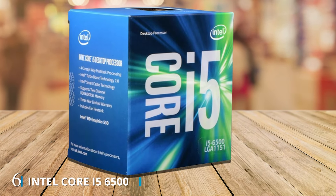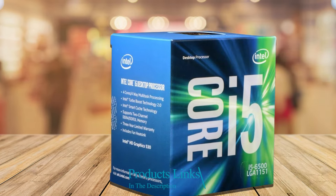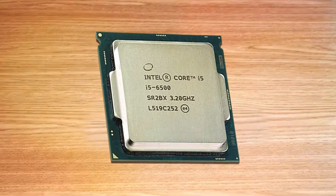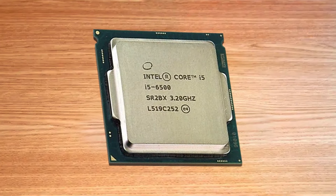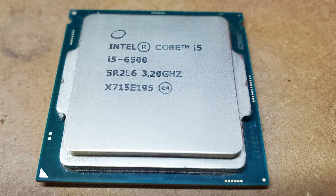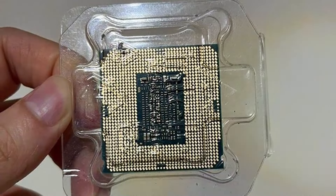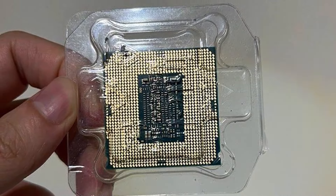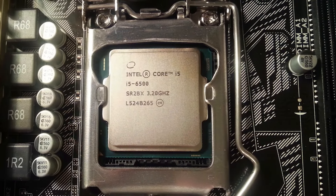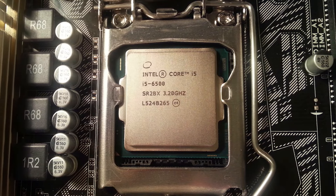Number 6: The Intel Core i5-6500 3.20GHz Quad-Core Skylake Desktop Processor is a reliable and efficient CPU designed to meet the demands of everyday computing tasks. With its quad-core architecture and base clock speed of 3.20GHz, this processor delivers smooth performance for multitasking, web browsing, office productivity, and light gaming. Featuring Intel's Skylake microarchitecture, the Core i5-6500 offers improved power efficiency and performance compared to previous generations, making it an excellent choice for budget-conscious users who require a balance of speed and power.